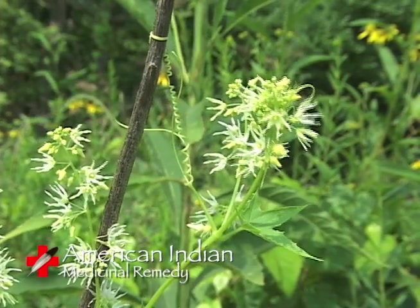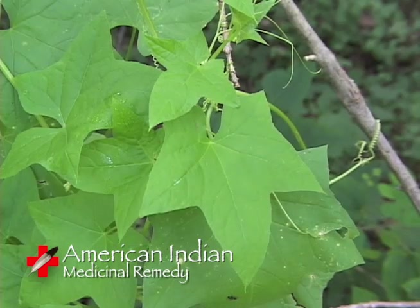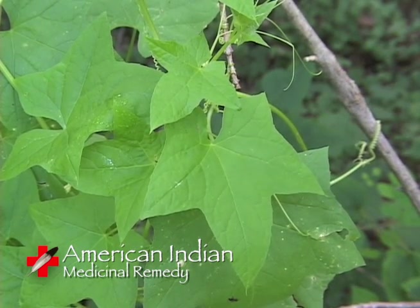Echinocistis lobata has been used by a few American Indians for its medicinal value. The Cherokee made an infusion of the plant and used it for rheumatism, chills, fever, obstructed menstruation, and for kidney ailments.